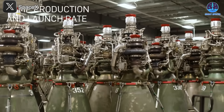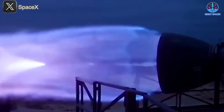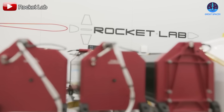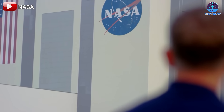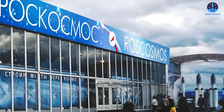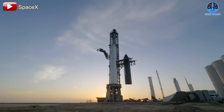The impact of Raptor 3 extends far beyond SpaceX itself. The rapid advancements in rocket engine technology have forced other aerospace companies to rethink their approaches. Competitors like Blue Origin, Rocket Lab, and even government agencies such as NASA and Roscosmos are now facing the challenge of keeping up with SpaceX's pace of innovation. The traditional aerospace industry, long characterized by slow and costly development cycles, is being disrupted by SpaceX's ability to iterate quickly and push the boundaries of what is possible.